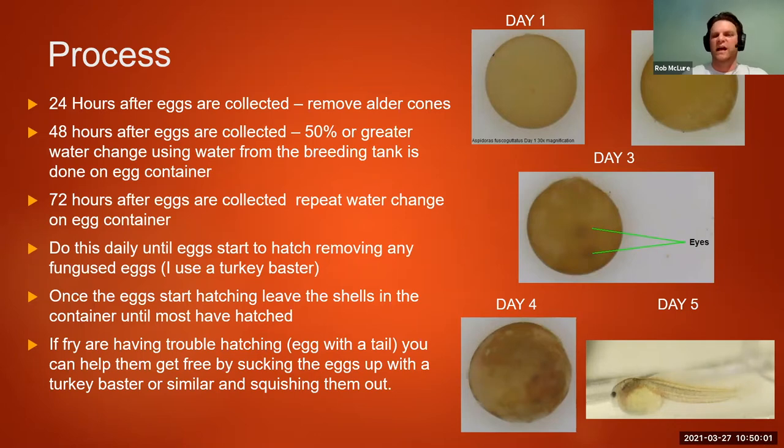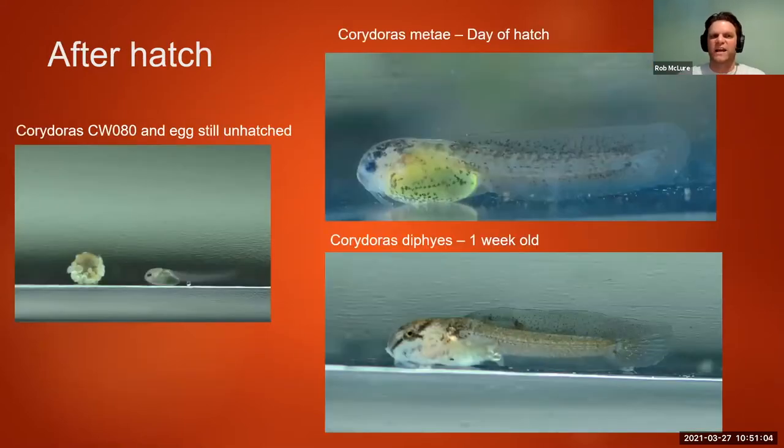I actually watched these guys hatch under a microscope — they start to wiggle and flex their body, and eventually they go from a tight little ball to boom, expanding and breaking the thinned eggshell, with the tail usually popping out first. I use a turkey baster both to do water changes on the egg containers and also to help any that are stuck — where it's just the tail sticking out and they're struggling. Sucking them up and pushing them out a couple of times usually helps free them from the egg. I think the tannin coating, while it's great protection, may make it a little harder for them to break out of the eggs. Fish I've raised without adding alder cones almost never get this stuck situation, so I keep the turkey baster handy and help them hatch a little.